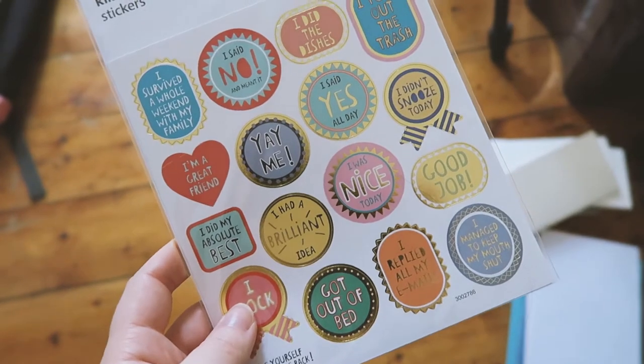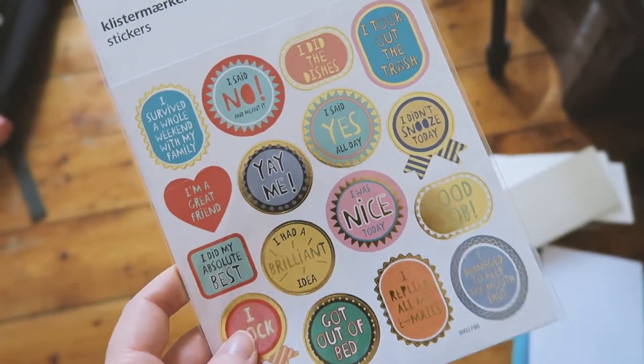I also went to Flying Tiger because the Copenhagen Tigers have more stuff on offer. My Edinburgh Tiger is quite limited. I found two things I couldn't leave behind: this set of stickers, which kind of reminds me of Gemma Coral stickers — though they're still very generic, clearly just inspired by the concept of what she does.